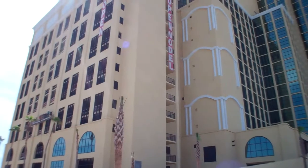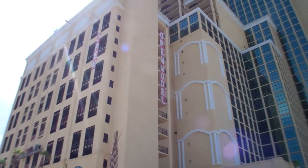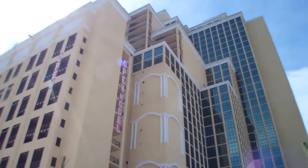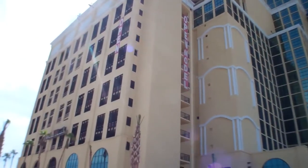Good morning, everybody. We're outside of Phoenix West 2 today. It's Monday, May the 13th. We're going to go have a look around the building at all the exciting new things that have been taking place construction-wise. So let's go have a look.